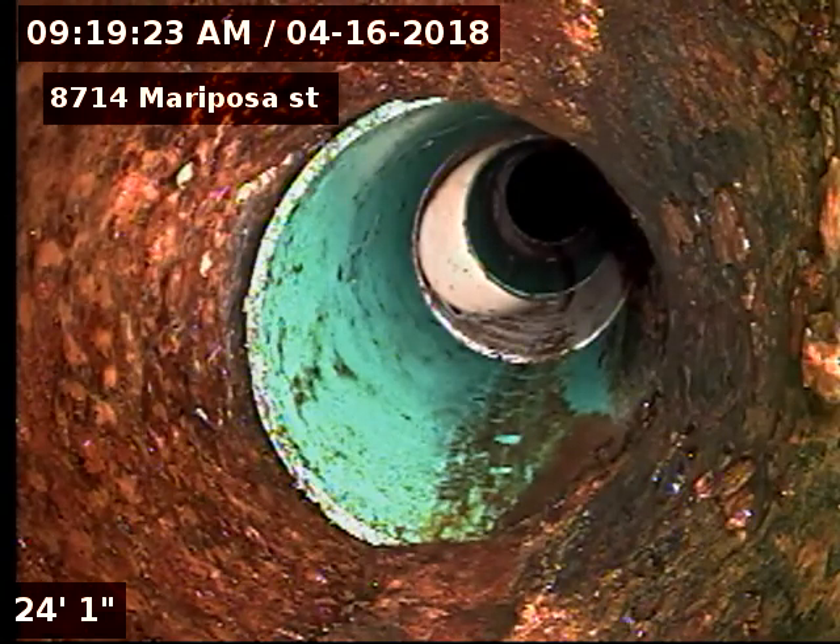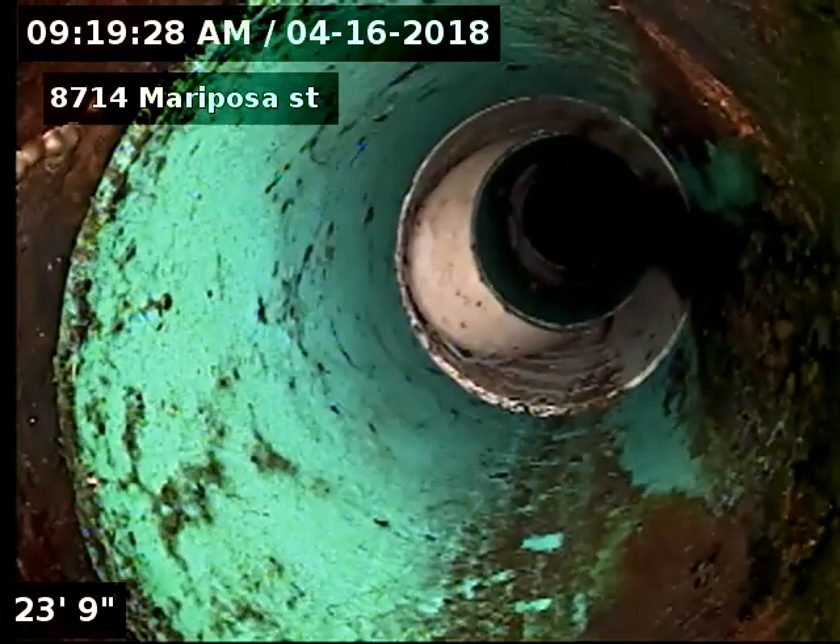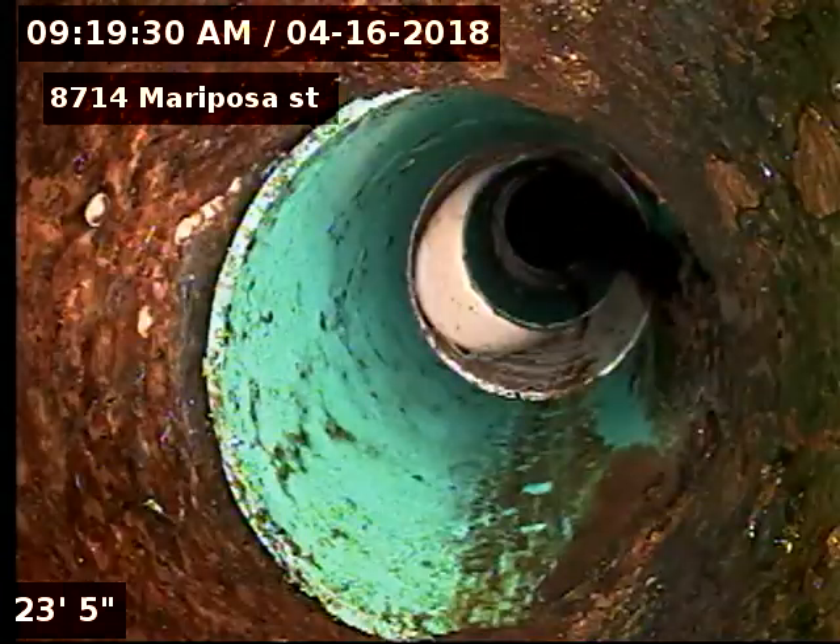There's our cast iron to SDR connection. The plastic is just at the outside clean-outs; the rest of the line is clay, and under the house it is cast iron.